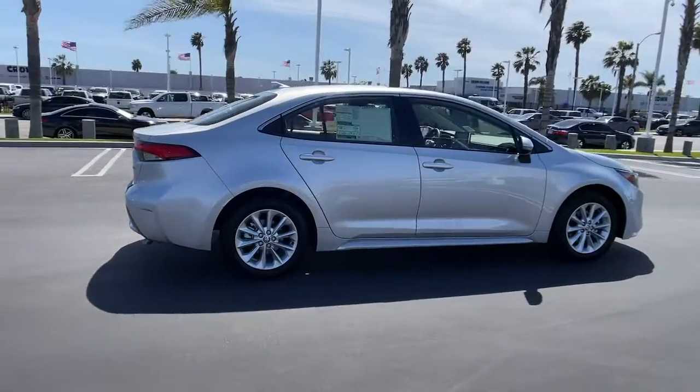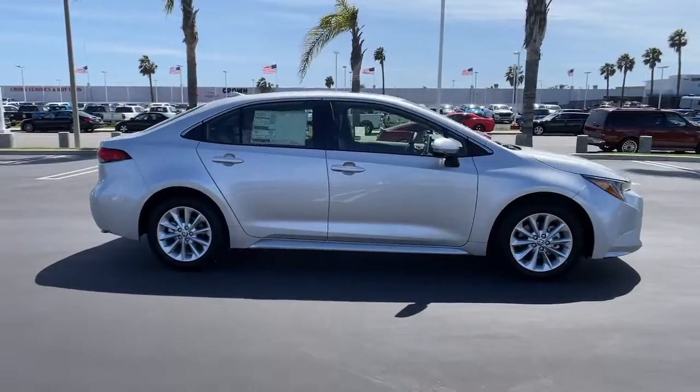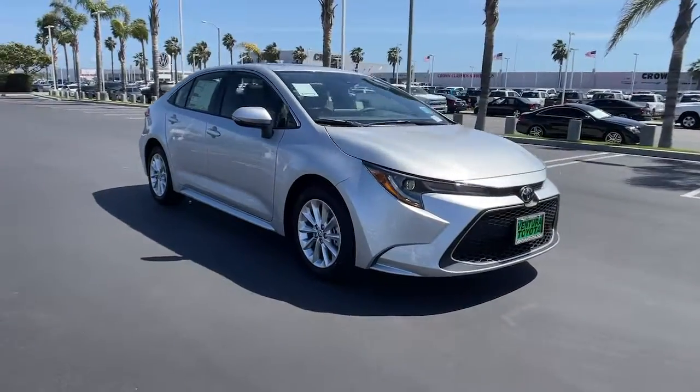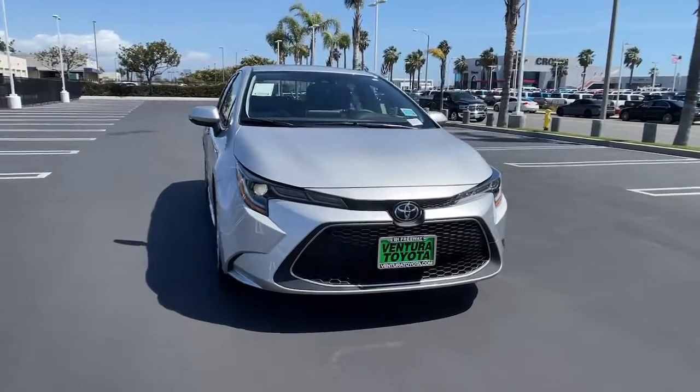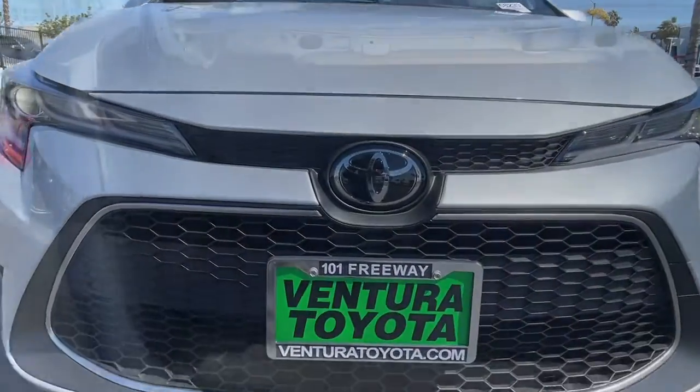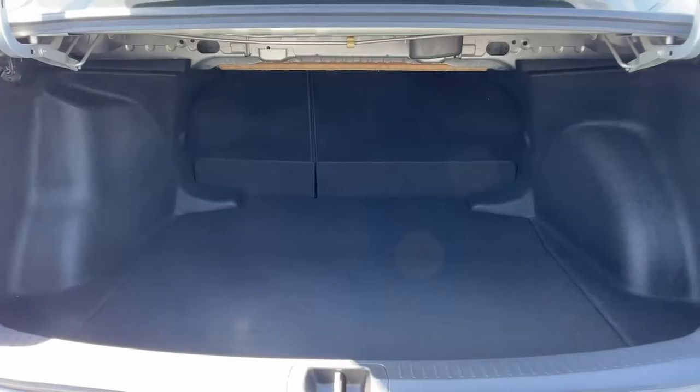These are just some of the great options this vehicle comes with: keyless entry, heated driver seat, sunroof, satellite radio, remote engine start, lane keeping assist, iPod, MP3 input, heated mirrors, four-cylinder engine, backup camera.